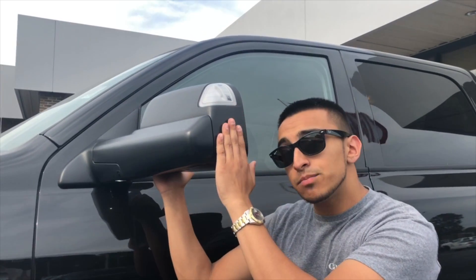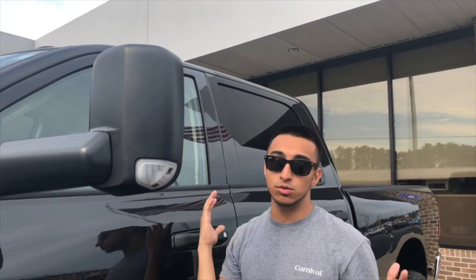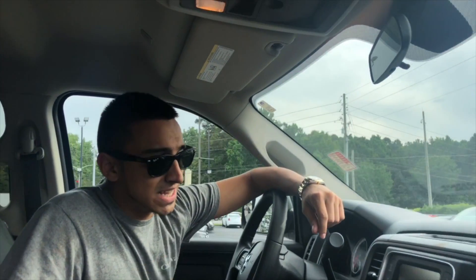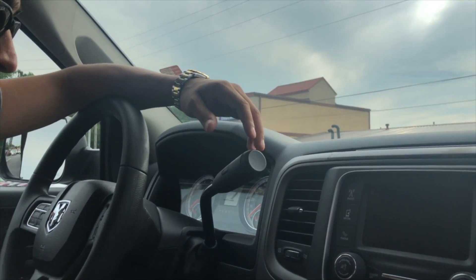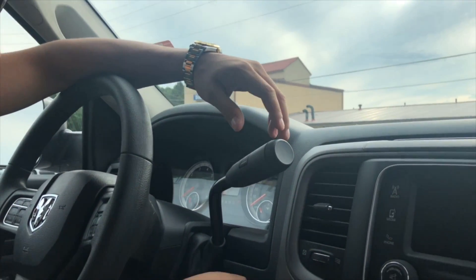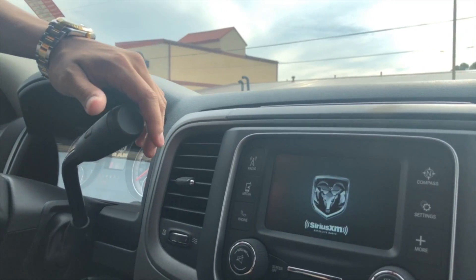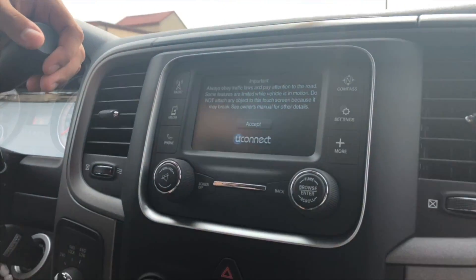Worth mentioning — this vehicle has trailer tow mirrors. You can have them folded in this way, or fold them out with ease for a larger view when towing. Even with it being a Tradesman, don't underestimate it — it still has a lot of nice features people may overlook. It has a nice screen, Bluetooth, and a backup camera. Let's put the key in and turn this thing on.